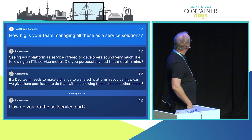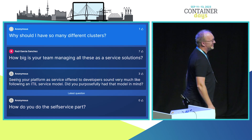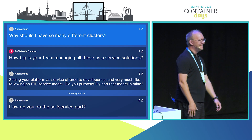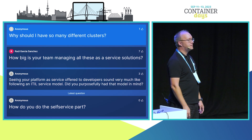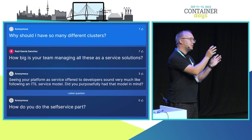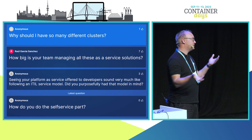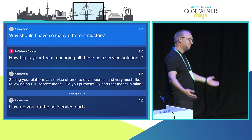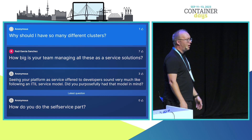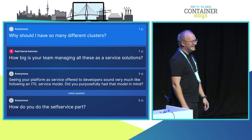Why should you have so many different clusters? Just for the sake of the demo. Typically I wouldn't create that many different clusters. But you will have the necessity for maybe one cluster with different shaped worker nodes — because databases require different machine types than web applications. Also, if monitoring is on the same cluster as your application and the cluster goes down, how are you going to monitor it?